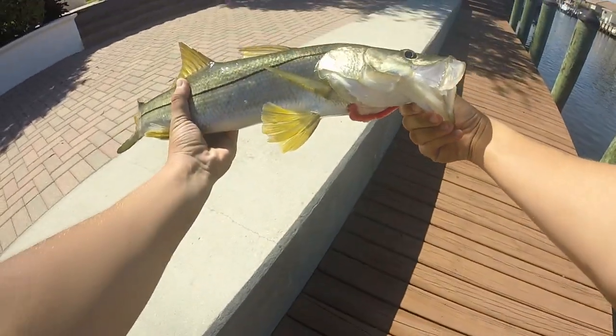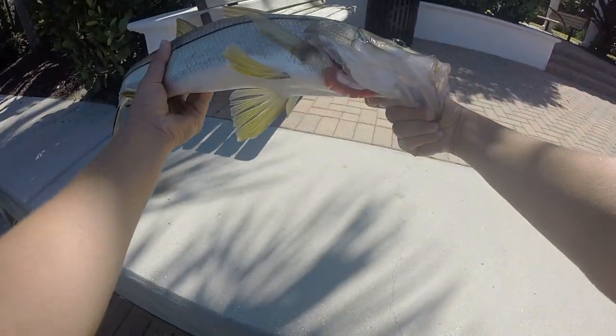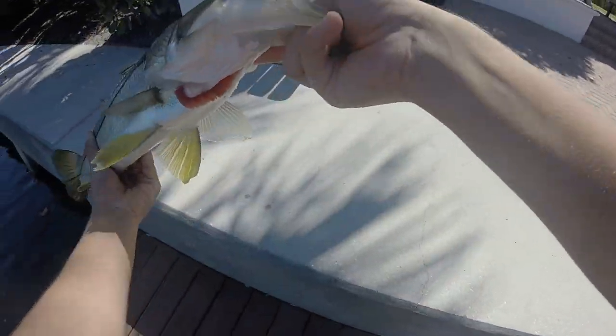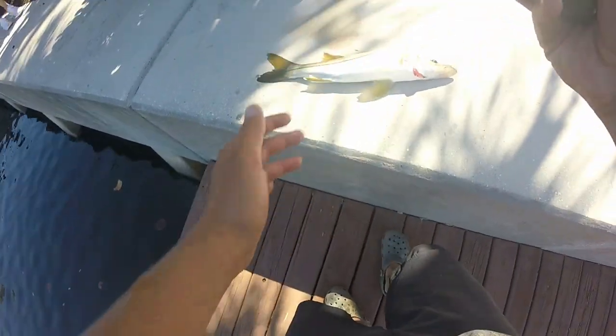Look at this — nice snook, probably about 23 inches. Got him right in the corner of the mouth. I got my phone out for a photo — dude, he just smoked it. There he is, look at this! It's hard to hold him — he's already ready to go. All right guys, one for release — perfect release, he's already kicking off. Nice catch, let's go for more!